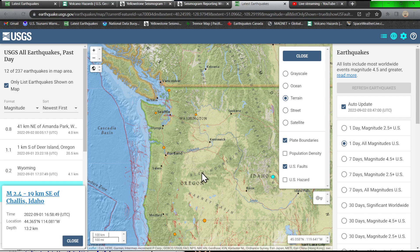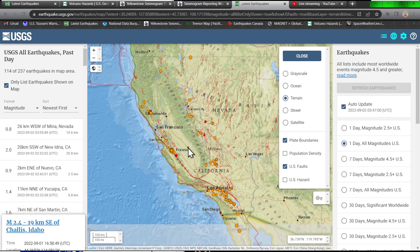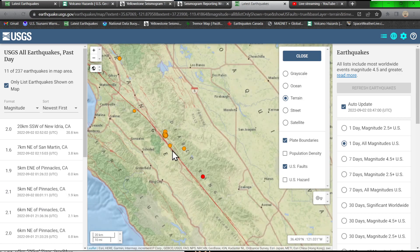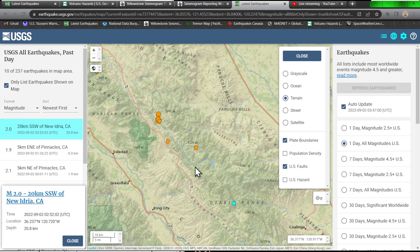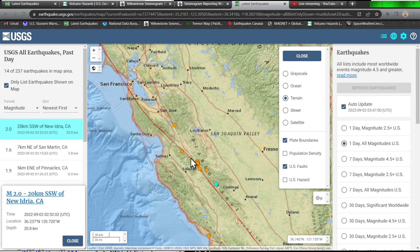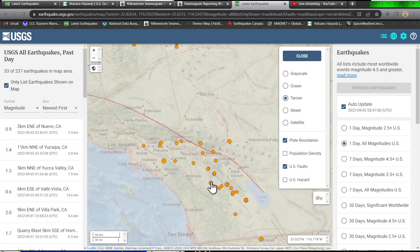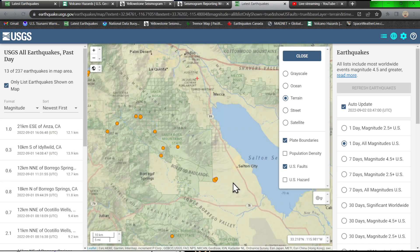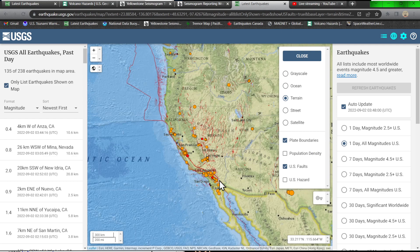Spotty activity throughout the Pacific Northwest — not that big of a deal. Northern California has a couple of spotty earthquakes, also up in the northern Nevada region. Some movement again along the creeping section of the San Andreas Fault — one earthquake down here in the Diablo Range, looks like a 2.0 at 20 kilometers. Overall just not a whole lot happening throughout the western coast right now.